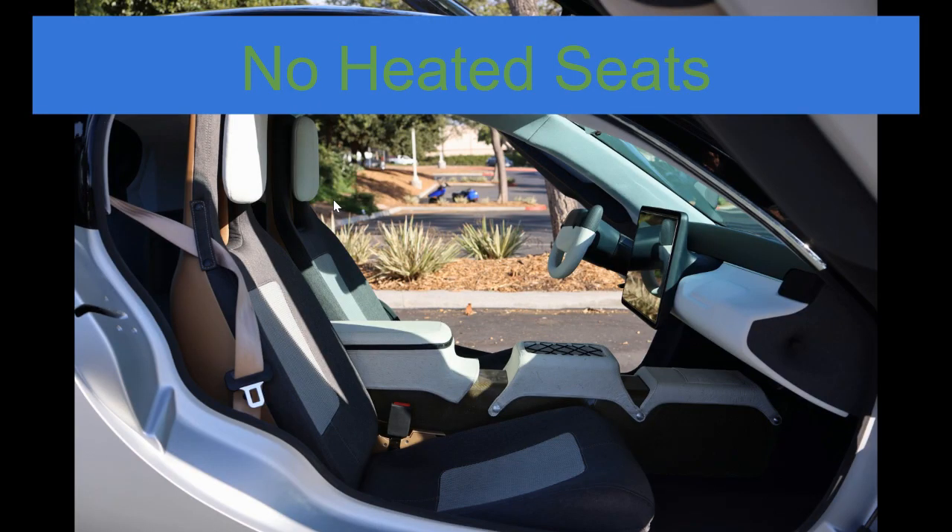I did want to update everyone that although the FAQ section of the Aptera website suggests there will be a plan for heated seats, this is not something they will be doing in the models released next year, at least according to a question and answer session during the gamma reveal.